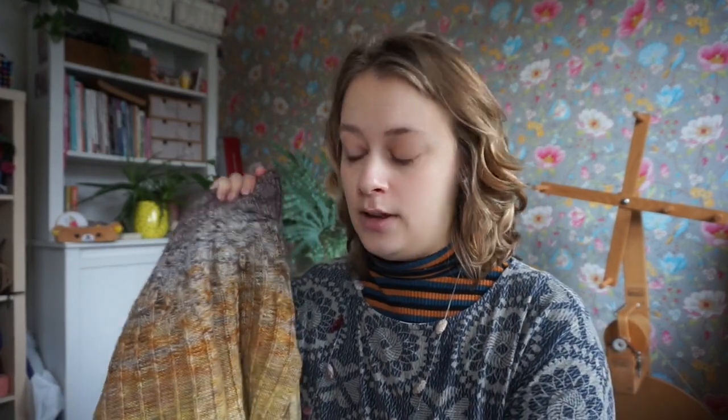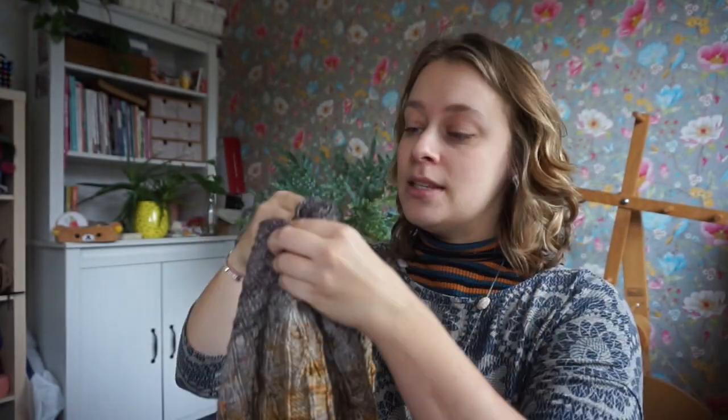In this first advent vlog — maybe I can call it vlogmas — I won't be doing a video every day because I can't keep up. I thought it would be fun to go over some advent projects: things you can do with your advent calendar, minis from your stash, or any scrap yarn. Last year I did get an advent calendar and I was able to make an amazing project with it.